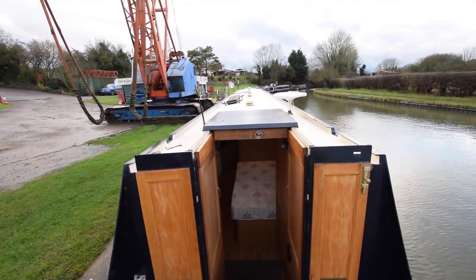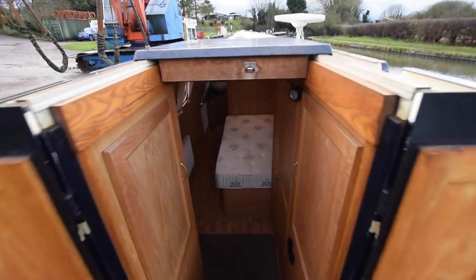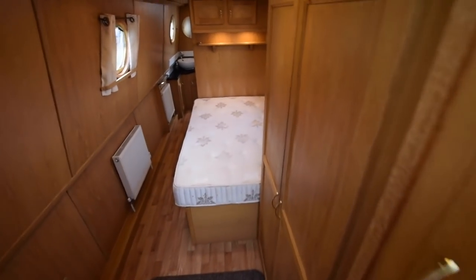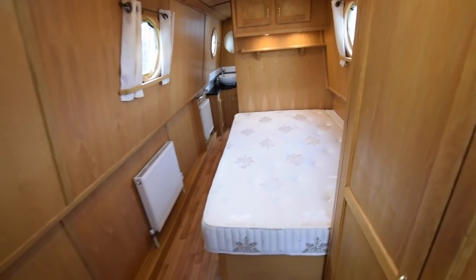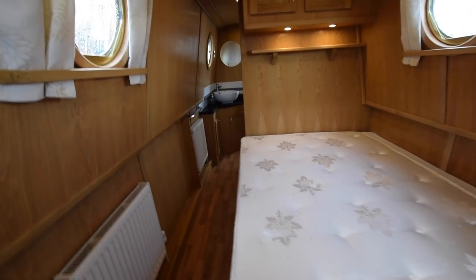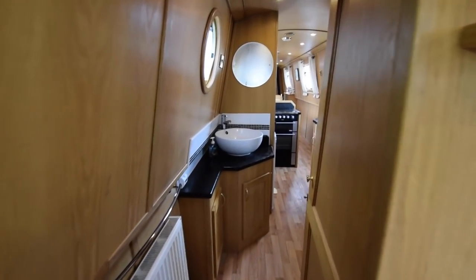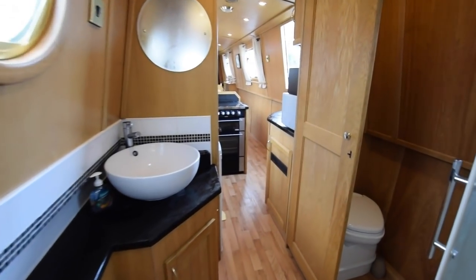There's the view from the helmsman's position — absolutely fabulous boat. Let's have another walk back through. She has 230 volts via the inverter I mentioned, there's a landline hookup on board, and there's a galvanic isolator as well.